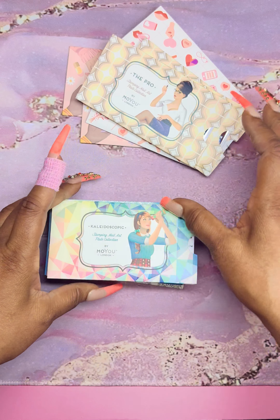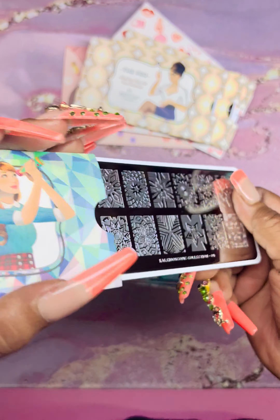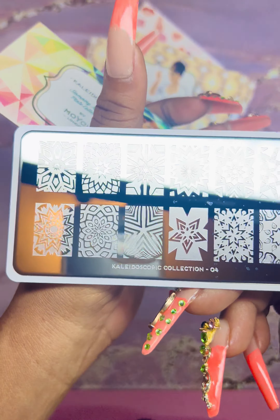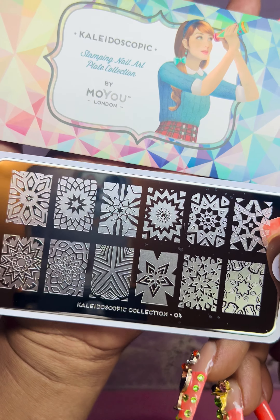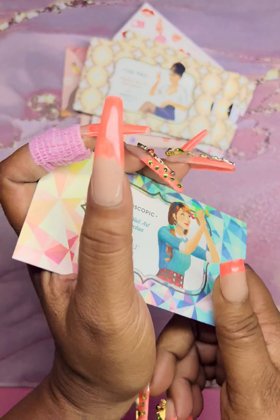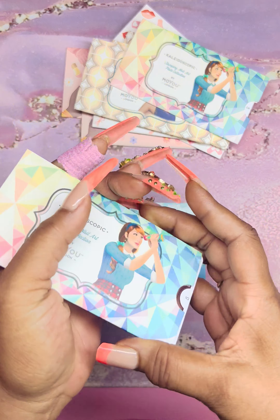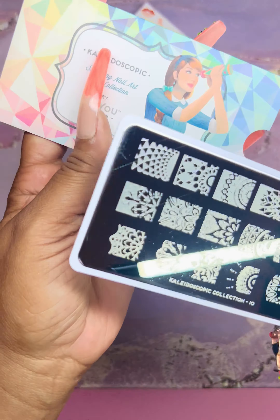We have a few from the Kaleidoscope Collection — these images here are very nice. We have another one from Kaleidoscope — isn't that also a hair care brand? I love these images too, so cute.